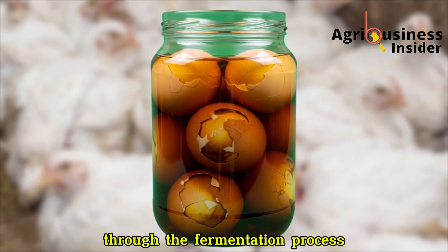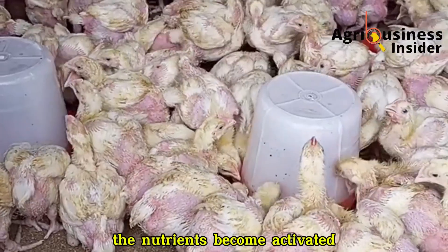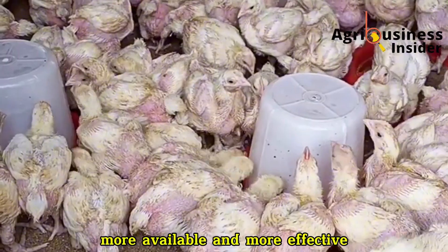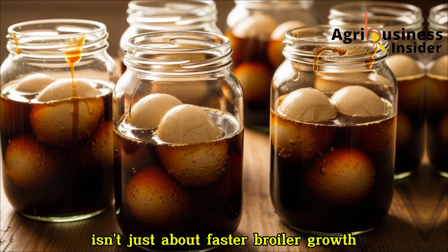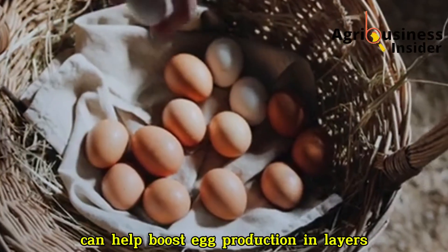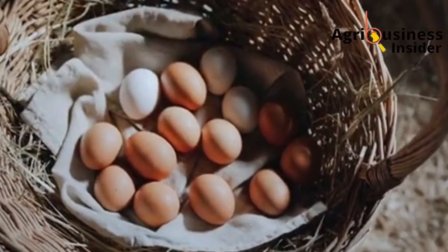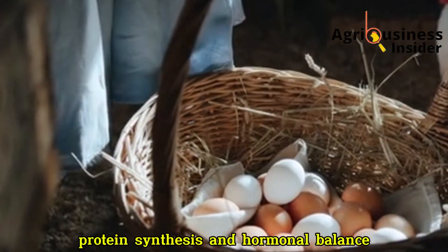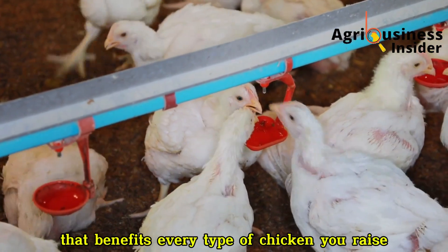When you combine all of this through the fermentation process, something remarkable happens. The nutrients become activated, more available, and more effective. That's why this fermented egg formula isn't just about faster broiler growth. The same components can help boost egg production in layers by improving calcium metabolism, protein synthesis, and hormonal balance. It's a nutritional upgrade that benefits every type of chicken you raise.